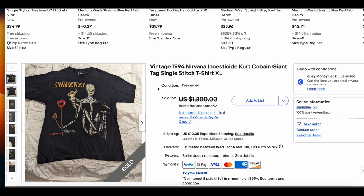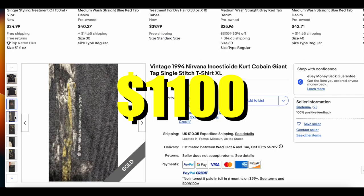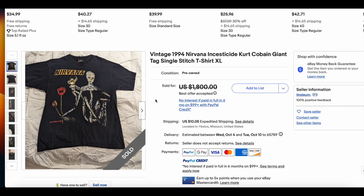Then we have the Nirvana Insecticide t-shirt. This one is always on here. We may have to have a conversation pretty soon about some of these more standard Nirvana tees — they're just going to go for a lot of money, that's just the way it is, but we don't need to see them every week, so we may retire them. This one sold for $1,100. There's nothing particularly special that we haven't seen already in many of the other Heat Checks, but either way, good sale — this t-shirt is great.